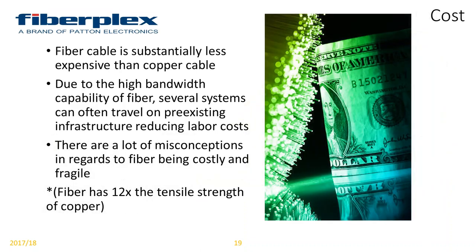Cost is the one biggest misconception for fiber. In the past it was a very expensive material, but the material itself is now substantially less expensive than copper. Another misconception was that it was extremely fragile — worrying about it breaking or bending too far. That is a misconception, because fiber actually has 12 times the tensile strength of copper, so you can pull it through a wall much more safely. And as for bending radius, Corning is now making fiber that you can tie in a knot.